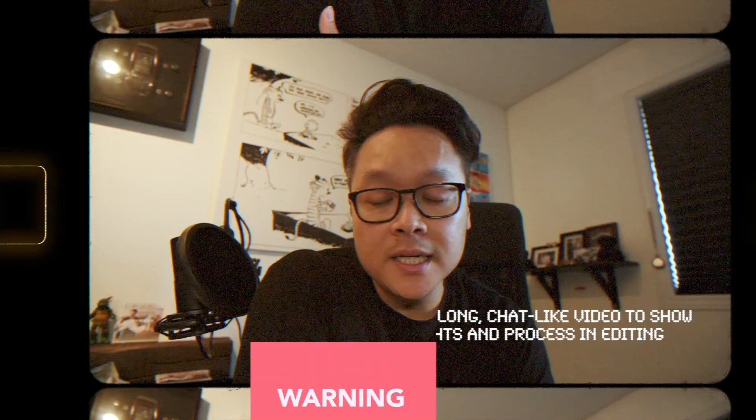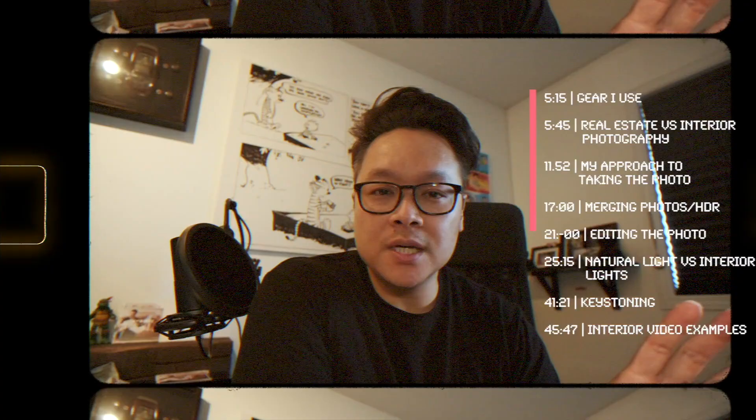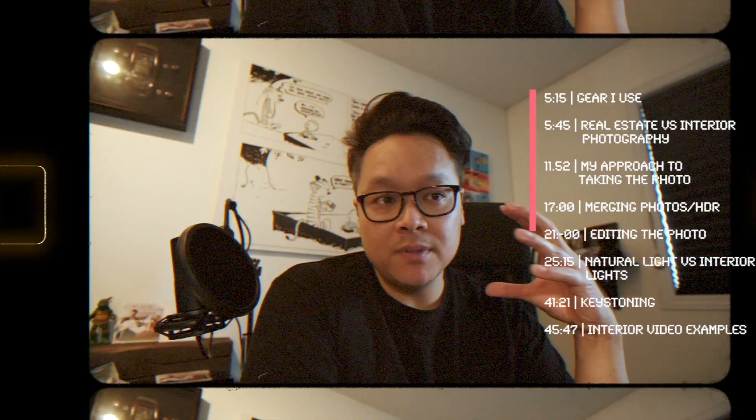Today I wanted to make a video about the latest shoot I just did. It was for a design house here in London. While doing it, it made me think — there are certain homes that are a little easier to photograph than others, especially if the house has larger windows and more natural light, versus when you're mixing different types of light like incandescent or tungsten lights.